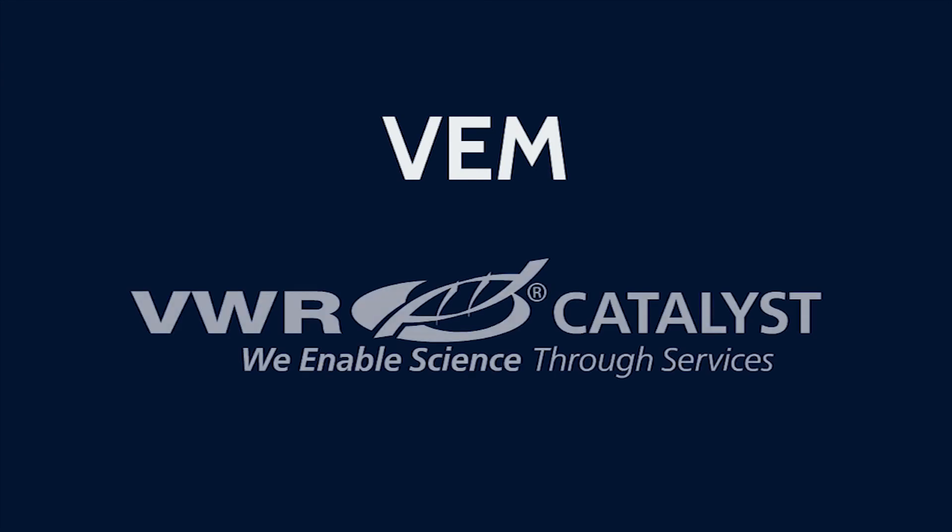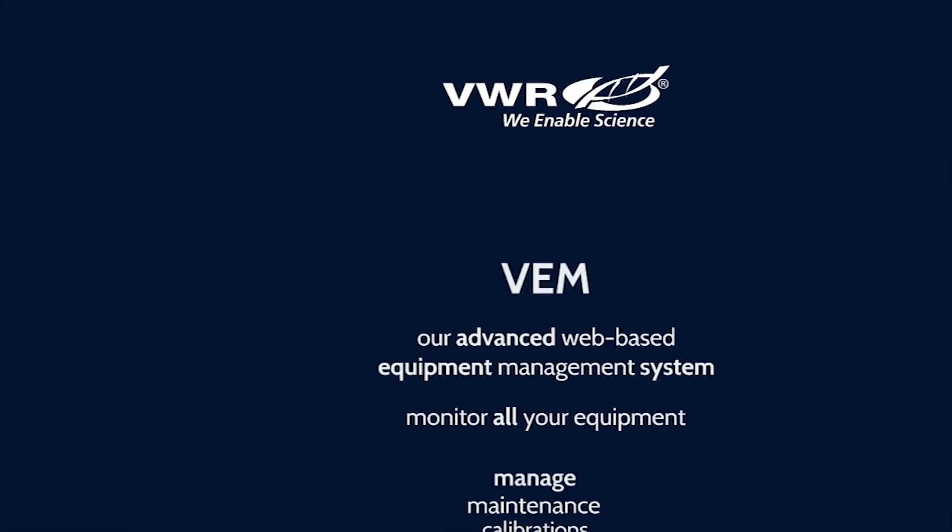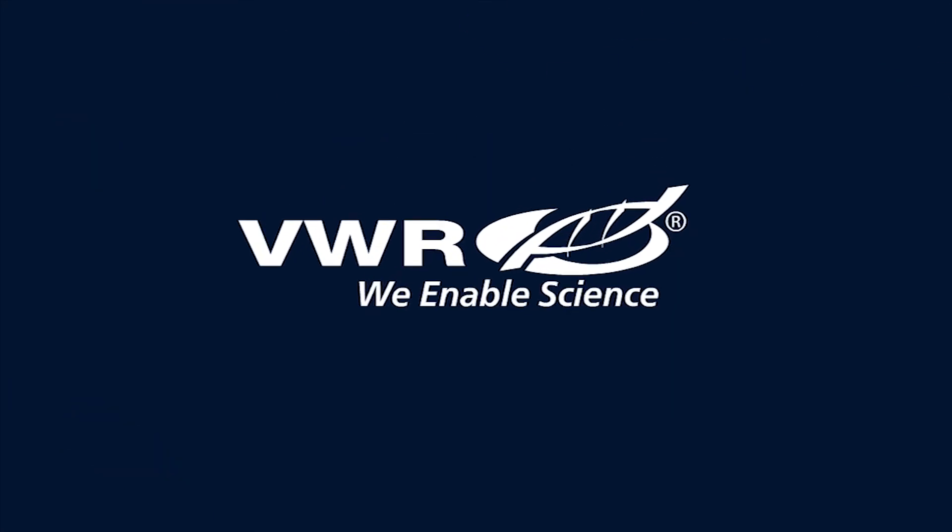VEM and VWR Catalyst, saving you time so you can focus on what's important — your research. VWR, we enable science.